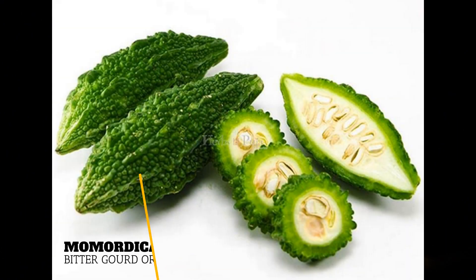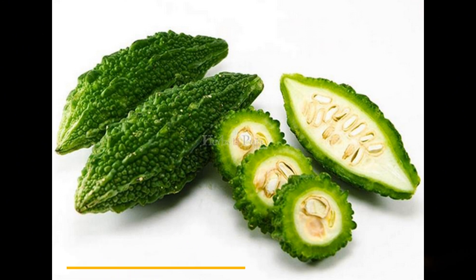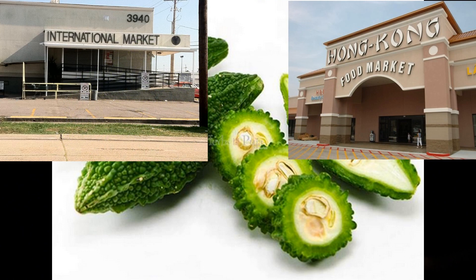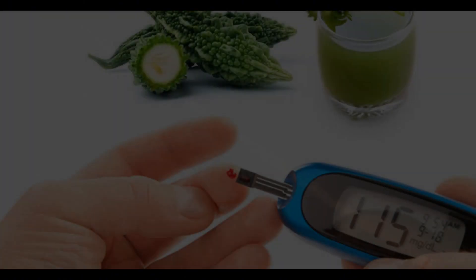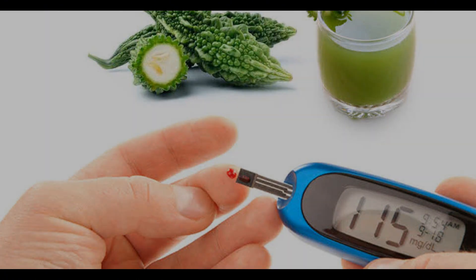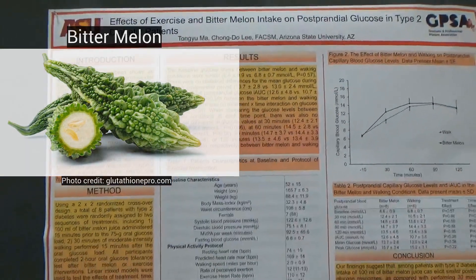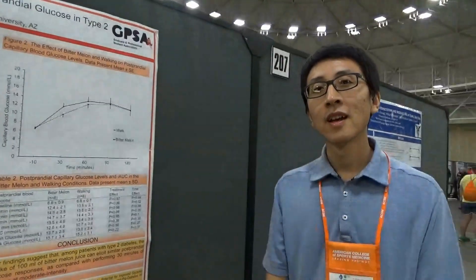Hey guys, welcome back. Thank you for watching. We're going to be discussing Momordica charantia, also known as Bitter Gourd or Bitter Melon. It's relatively unknown in the U.S., although you can usually find it in specialty markets. We're going to mostly discuss the blood sugar benefits, which is what it's primarily known for. You can also find a video I did where I interviewed a researcher who looked at Bitter Melon — that was in my Minneapolis Day 4 video.